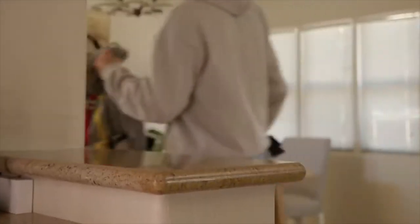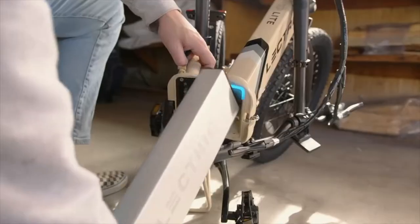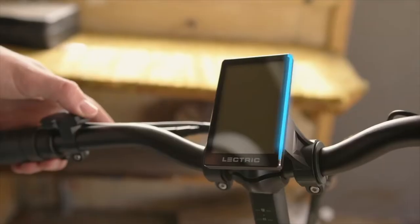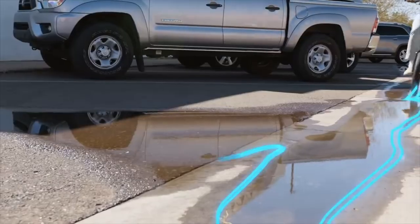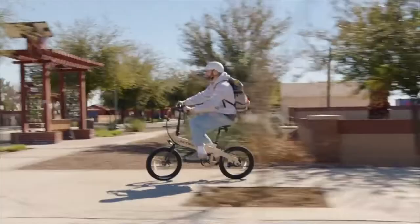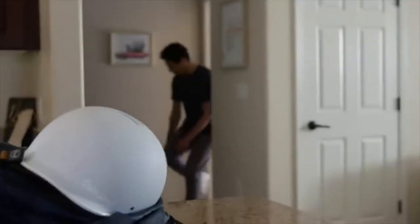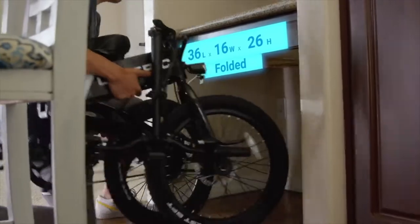We've held on to the cutting-edge features that set us apart here at Electric. Best of all, the XP Lite maintains our hidden and easily swappable battery compartment, as well as a bright LCD display, twist throttle, integrated front and rear lights, IP65 water resistance, and efficient disc brakes, helping you get anywhere, anytime. This new model is perfect for riders on the go, and it can fold up small enough to fit under your desk or into any car trunk.